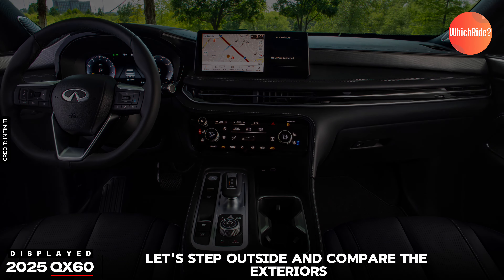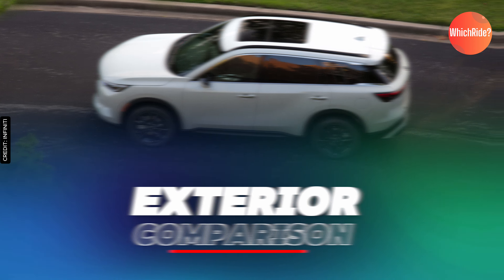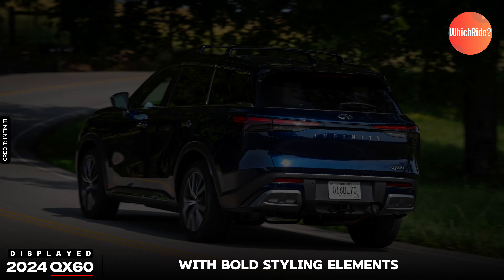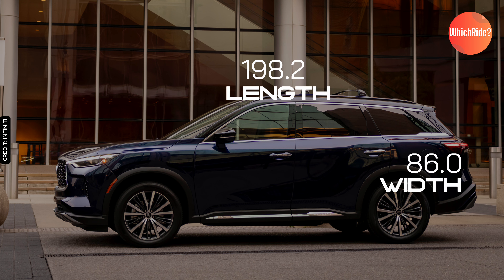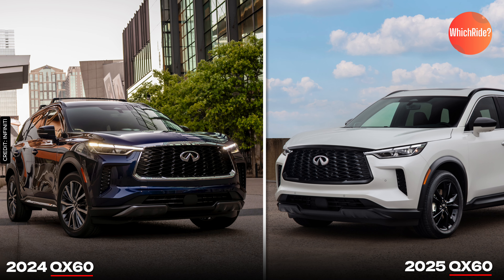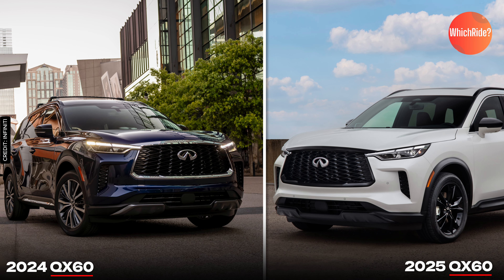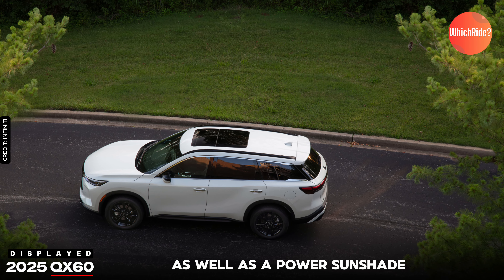Now let's step outside and compare the exteriors. Both the 2024 and 2025 QX60 models boast a sleek and modern design with bold styling elements. They share similar dimensions: 198.2 inches in length, 86.0 inches in width, and 69.7 inches in height, with a wheelbase of 114.2 inches and 6.7 inches of ground clearance. Each model features the distinctive Infiniti origami-inspired mesh grille, digital piano key lighting signatures with LED headlights and taillights, and a panoramic moonroof with power open, close, tilt functionality, and a power sunshade.